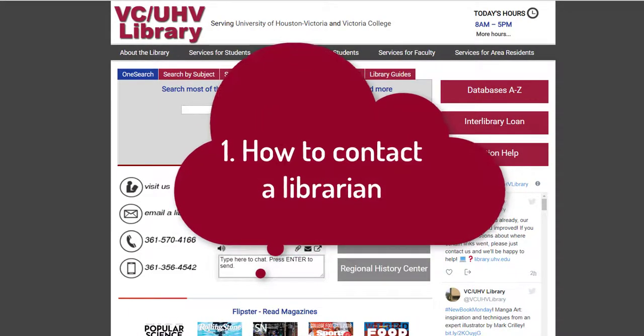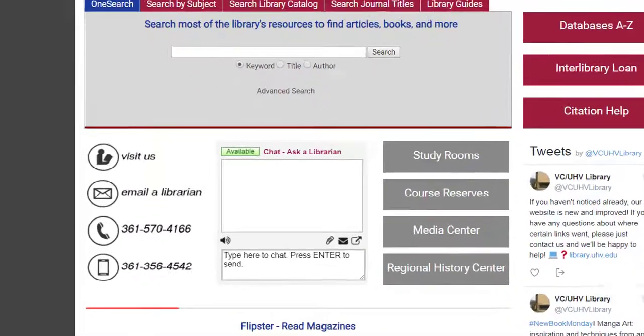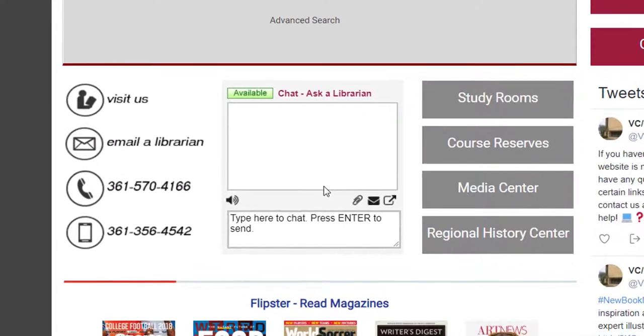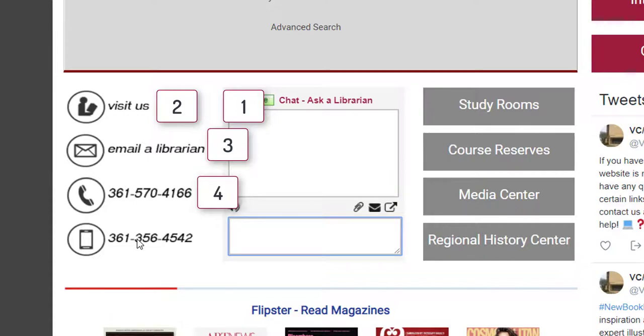First, and arguably most important, is how to contact a librarian. There are five ways to contact us, and it's located in the middle of our library homepage. You can chat using our real-time chat service, visit us in person, email us, call us, or text us.